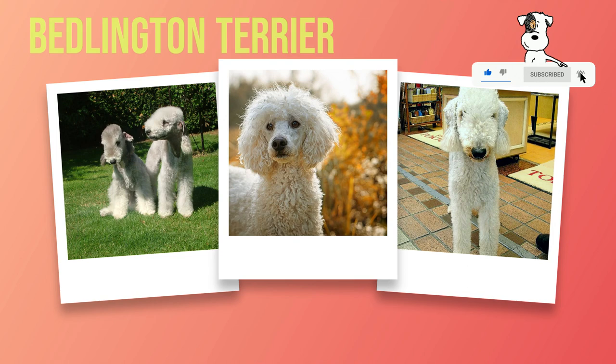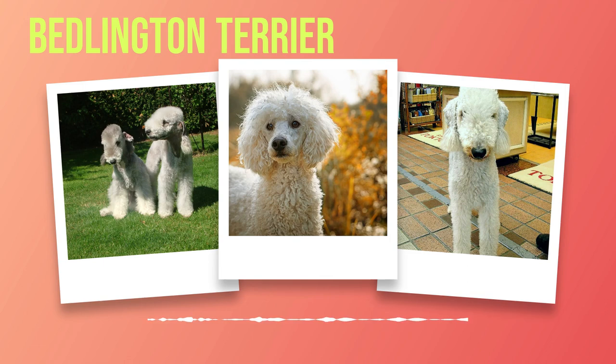Chapter 4: Personality and Temperament. The Bedlington Terrier is a breed that exudes charm and personality. With its unique appearance and endearing nature, it easily captures the hearts of those who encounter it. In this chapter, we will delve into the general demeanour of the Bedlington Terrier, as well as its interactions with humans and other animals.